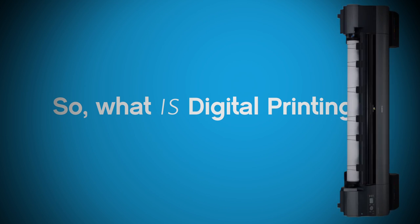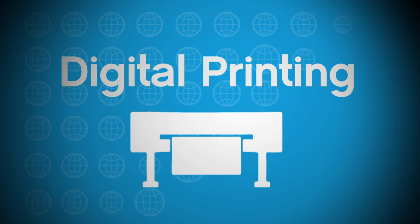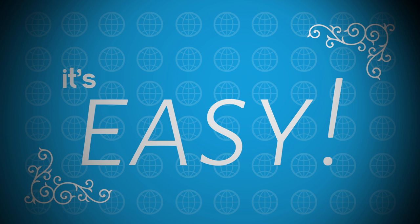So, what is digital printing? Digital printing is the most current and up-to-date printing process in the world today. And how does it work, you may ask? It's easy. Your big idea starts as a tiny, tiny file buried inside a computer.